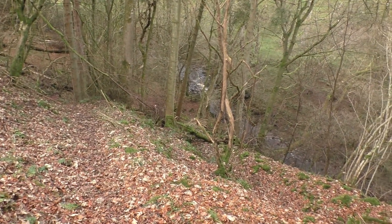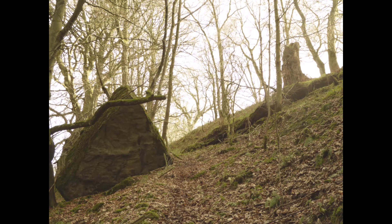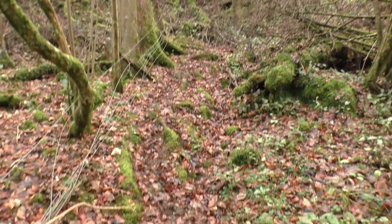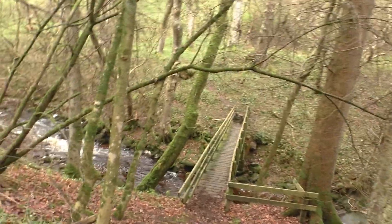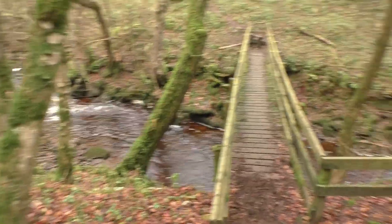I'm aiming for that bridge down there across the burn. It's getting quite indistinct here. I wonder how long it must have lasted before it kind of fades back to nature. Quite tricky — wellies might have been better.